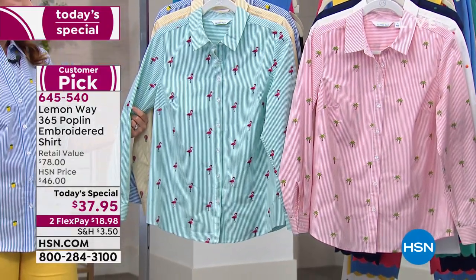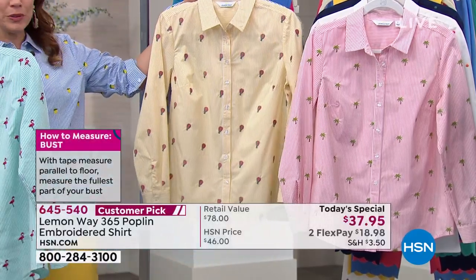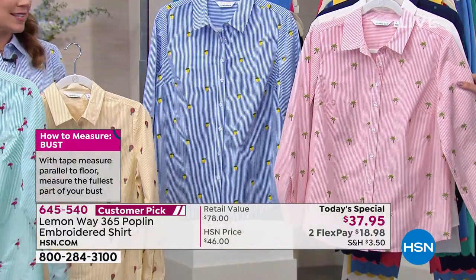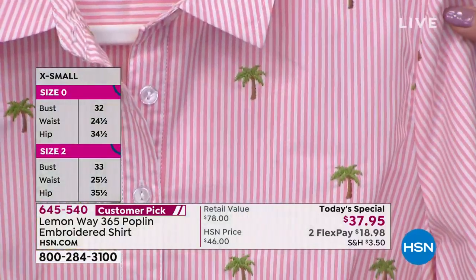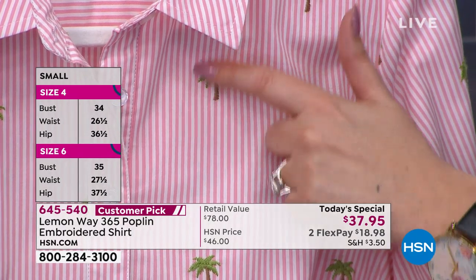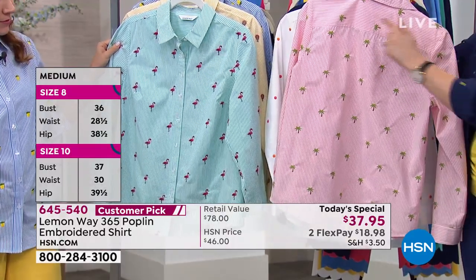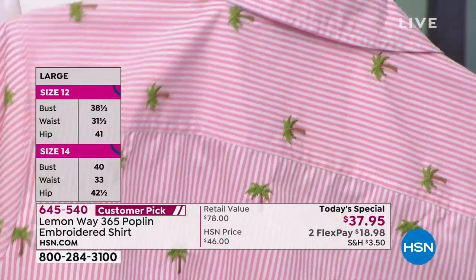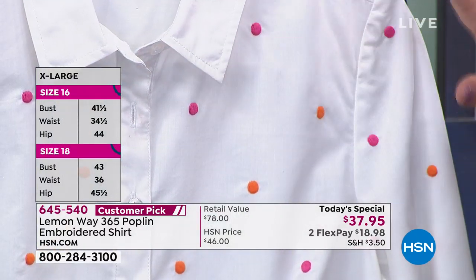Let's go over what the different motifs are again. We've got the Flamingo — everybody loves the flamingo, it's the most popular. We also have the hot air balloon — super cute and out of the box. We have the lemon, which is in that classic pinstripe with the blue. And then the palm trees, which are very popular. I've never seen these beautiful embroidered palm trees — each one individually embroidered, with embroidered green on top and brown. It's just so beautifully done on the front, and the embroidery is on the back too.